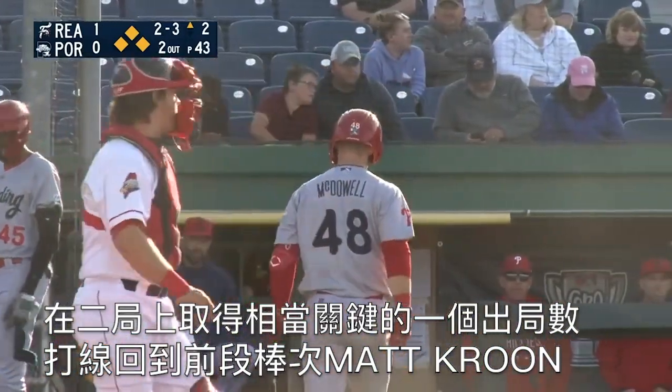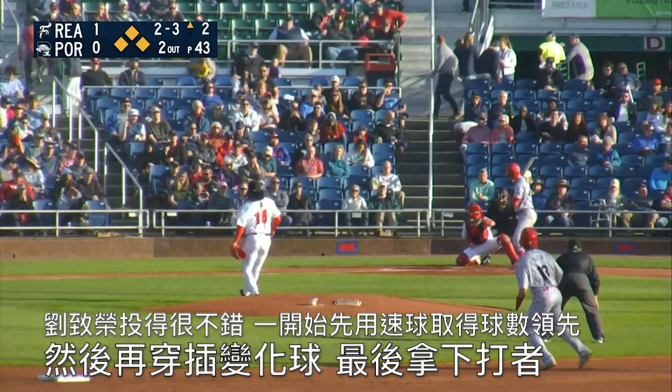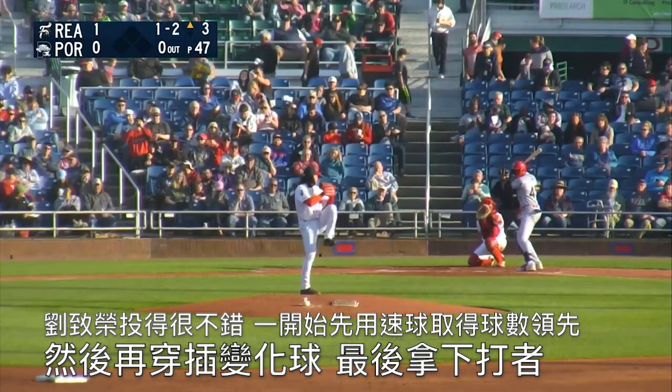We head back to the top of the batting order with Matthew Kroon. Really nice job from Lou there — was able to get ahead with the fastballs early on, then goes off-speed to finish it off.